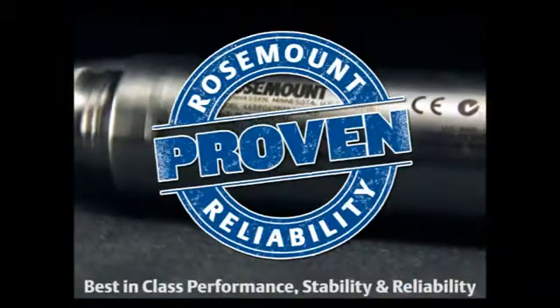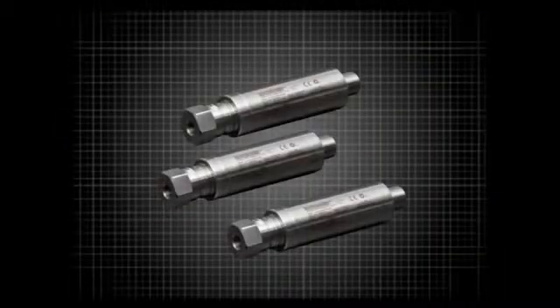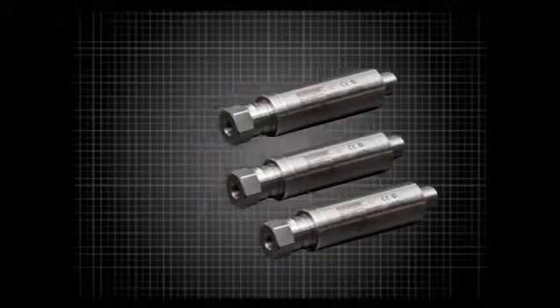The compact design of the 4600 enables three transmitters to be mounted in the same amount of space as one conventional style transmitter.